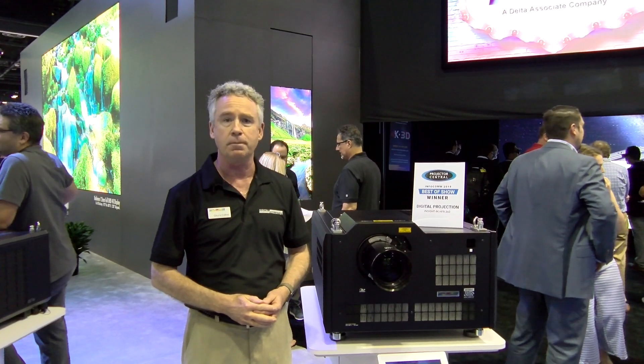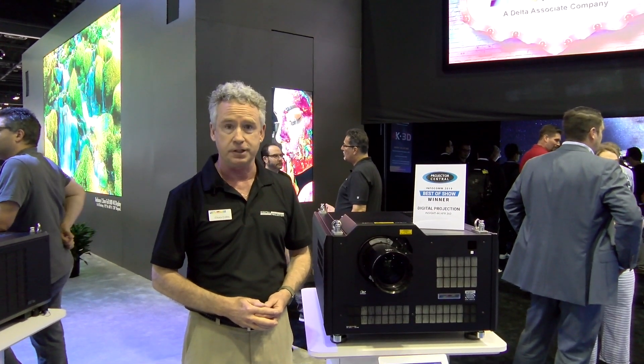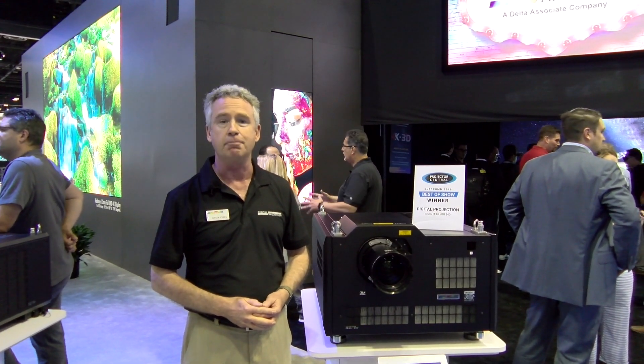If you need pricing information, go to bzbexpress.com, and for more technical information, digitalprojection.com. Thanks!